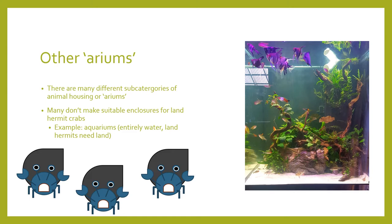Another popular type is the aquarium. The aquarium is actually a subcategory of a vivarium and it typically only houses aquatic organisms. It's important to mention that hermit crabs are a land organism, therefore a fully water setup is not indicative to their well-being.